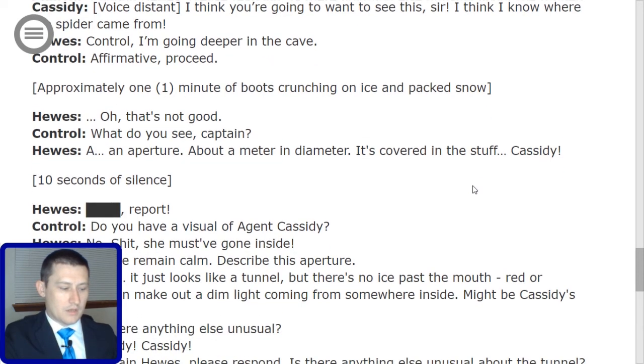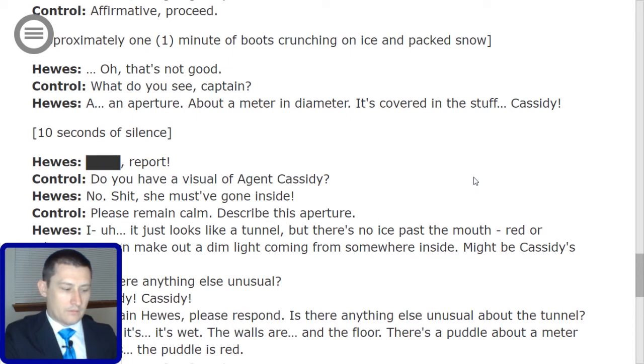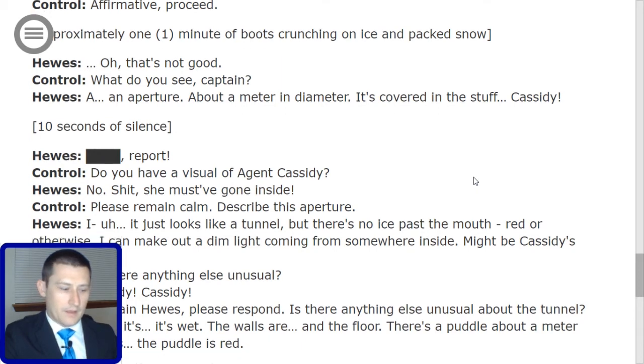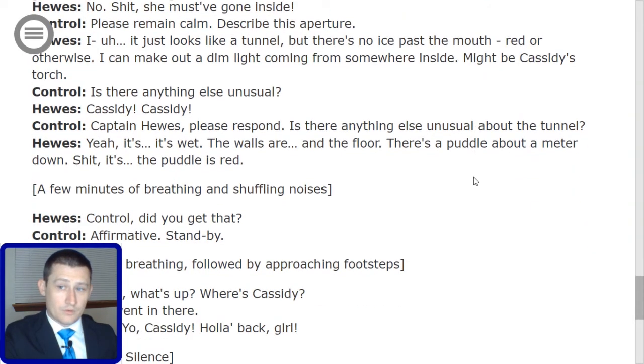Control: 'Is there anything else unusual?' Hughes calls out 'Cassidy!' twice. Control: 'Captain Hughes, please respond. Is there anything else unusual about the tunnel?' Hughes: 'Yeah, it's wet — the walls and the floor. There's a puddle about a meter down.' Hughes pauses, then: 'The puddle is red.' A few minutes of breathing and shuffling follow. Hughes: 'Control, did you get that?' Control: 'Affirmative. Standby.' Thirty seconds of breathing, followed by approaching footsteps. Whitmore arrives: 'Yo, what's up? Where's Cassidy?' Hughes: 'She went in there.' Whitmore calls out: 'Yo, Cassidy, hollaback girl.' Thirty seconds of silence.